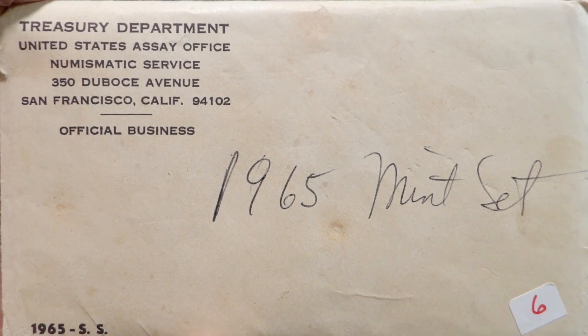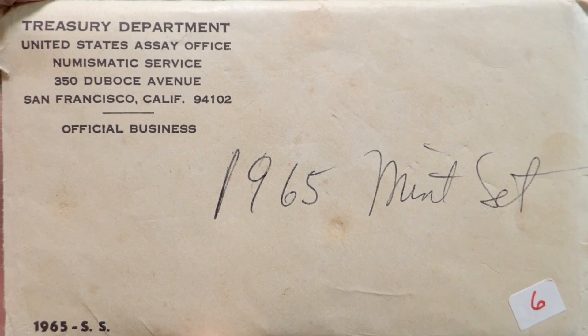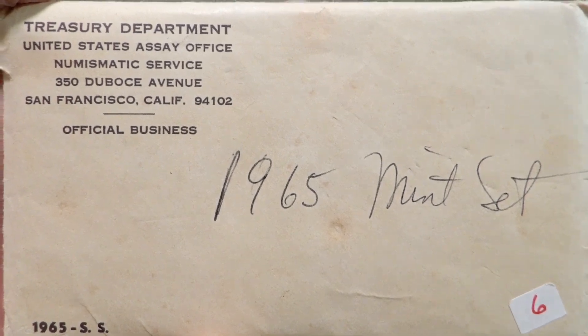I love each and every one of you. I hope this finds you safe and healthy. Don't forget to check that pocket change, because you never know what you've got in your pocket — I'll take a look.